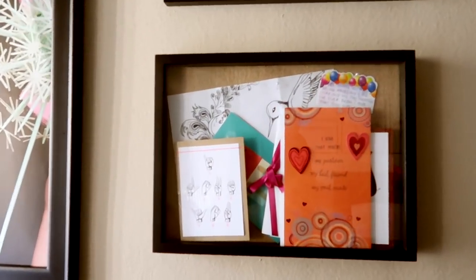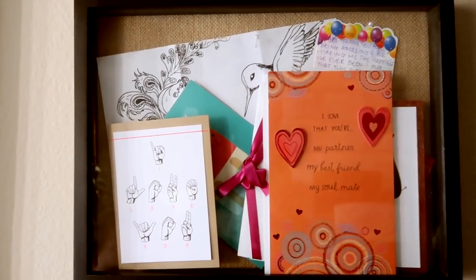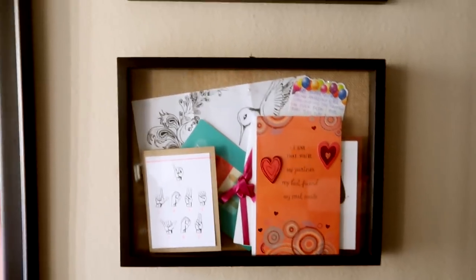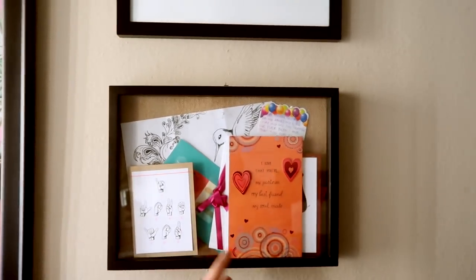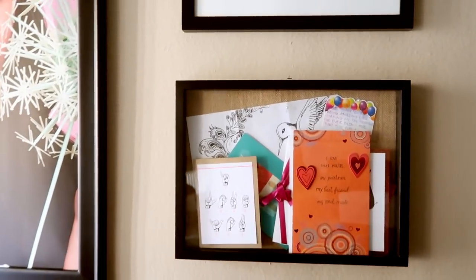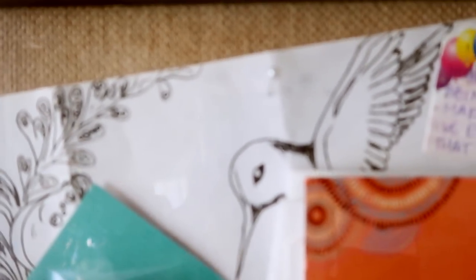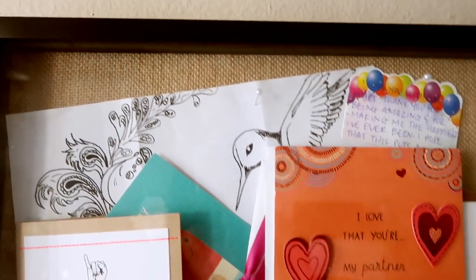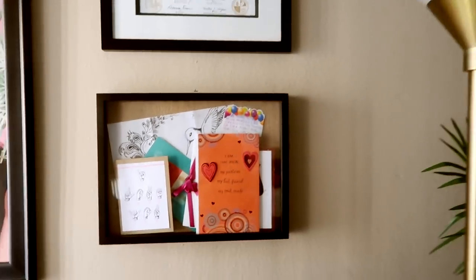Right here I love these things so much and I feel like everybody should have one — it's called a shadow box. It's a frame but it's also a box, so you can put anything you want inside. Everything in here are cards, love notes, letters, and pictures — all the little things that Carlos has given me — and it adds a really cute personal touch.